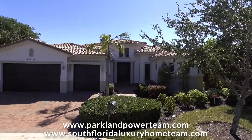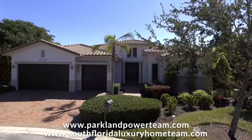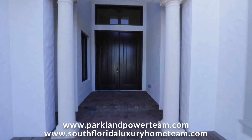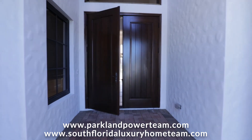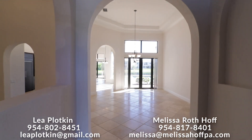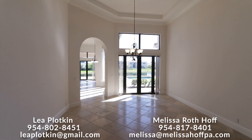Amazing ranch executive estate, a fenced lot in a very private cul-de-sac. Enter through the double solid oak doors into a very open and bright floor plan. Jerusalem marble floors throughout all the main areas and walkways.